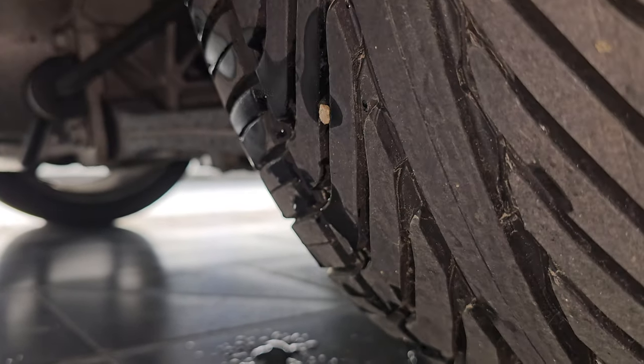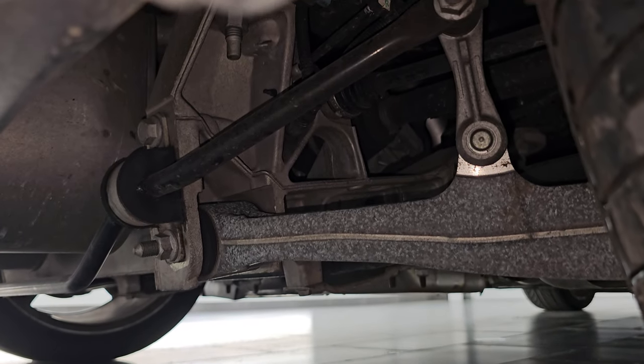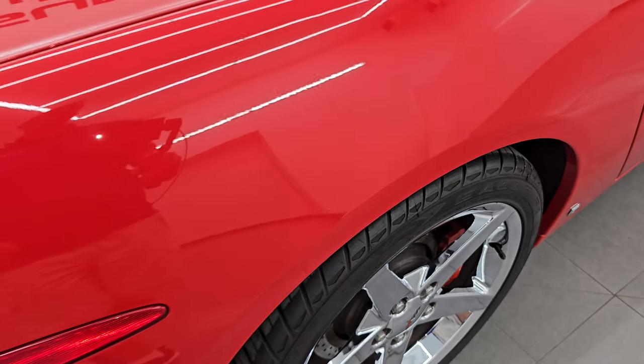I'll try and get you a shot of the underbody — very nice and clean. Spent a lot of time in Florida and Georgia, most of its life in Florida, and it started off in Georgia.